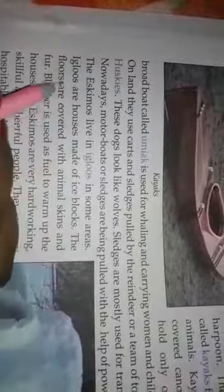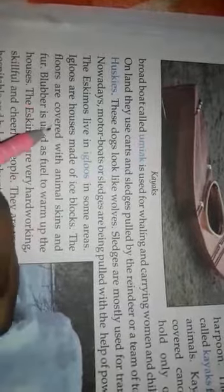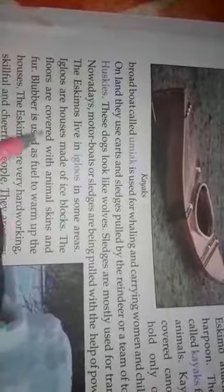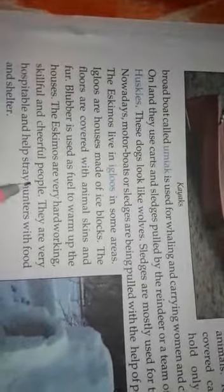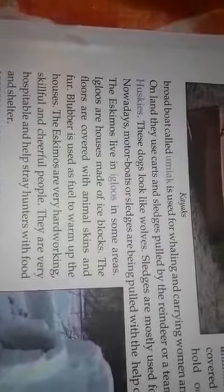Now motor boats and sleds are being pulled with the help of power. The Eskimos live in igloos in some areas. Igloos are houses made of ice blocks. The floors are covered with animal skins and fur. Blubber is used as fuel to warm up the houses.